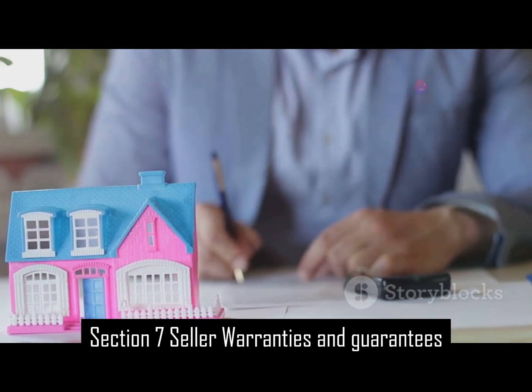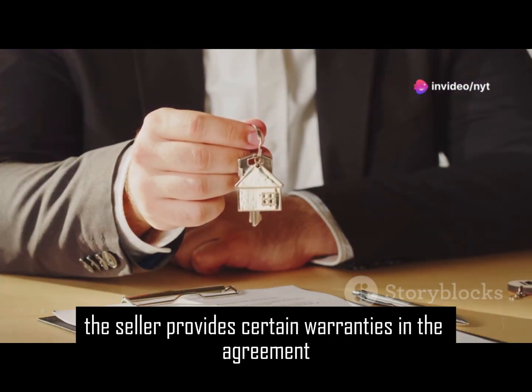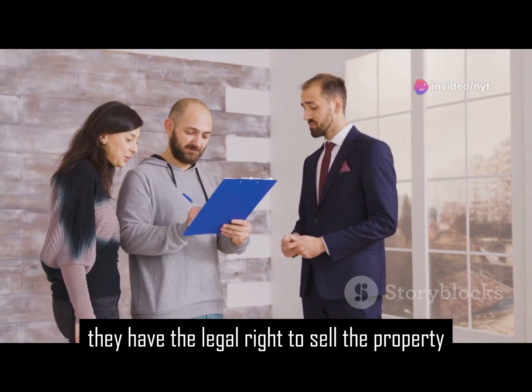Section 7: Seller warranties and guarantees. The seller provides certain warranties in the agreement. They guarantee they have the legal right to sell the property.